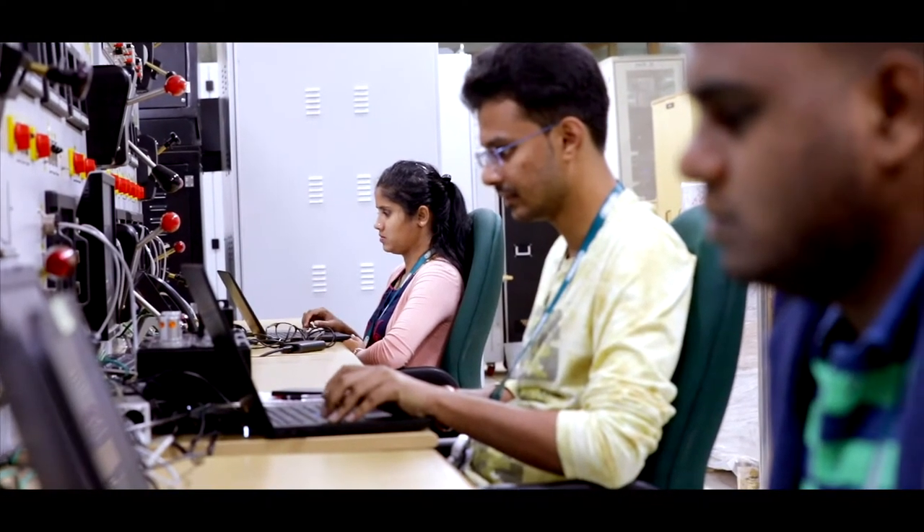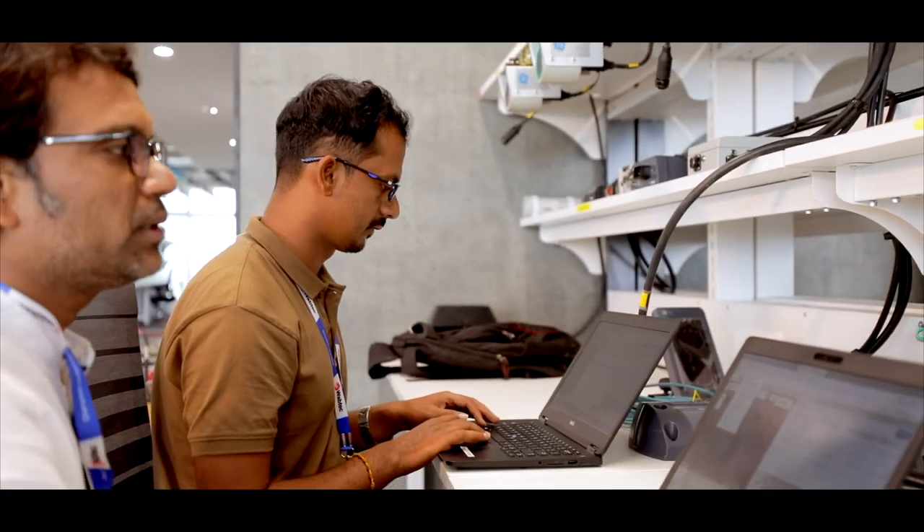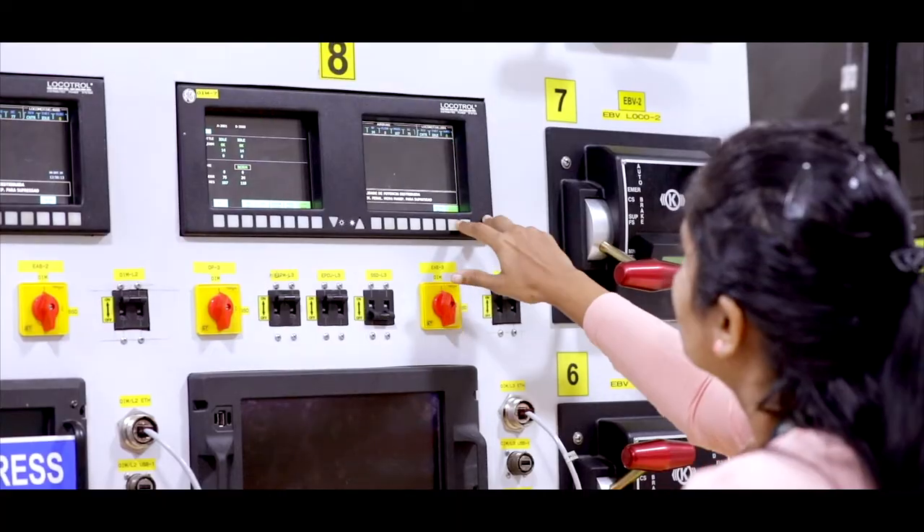Our engineers have international exposure. We own product and install base and have the capability to execute programs end-to-end for our global customers.